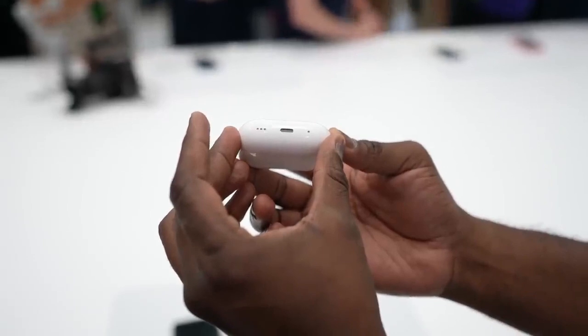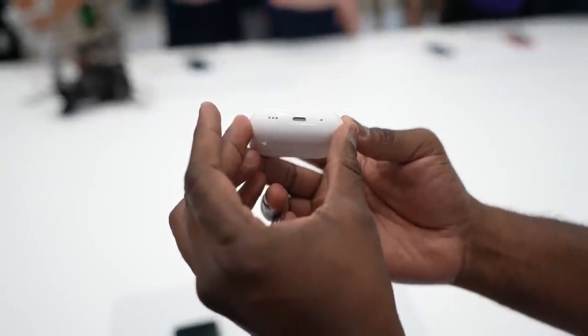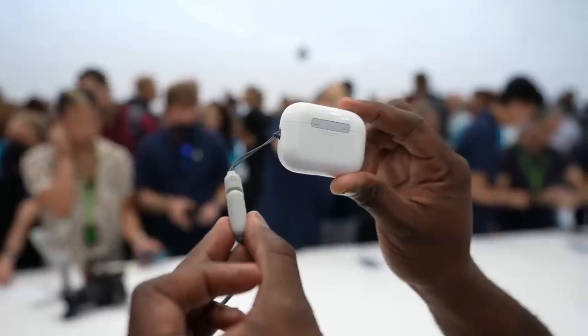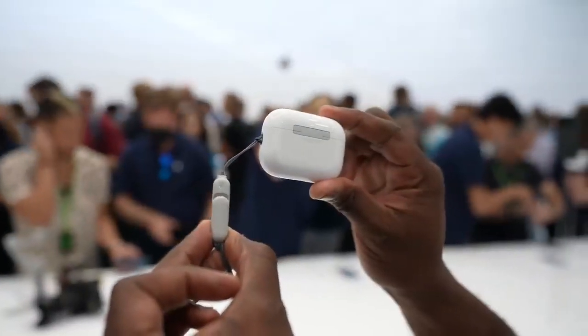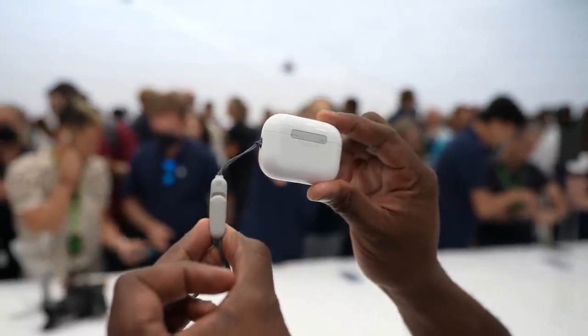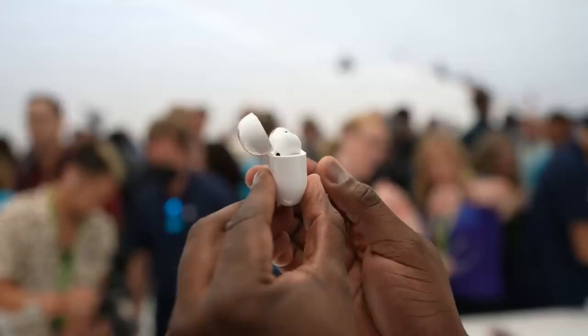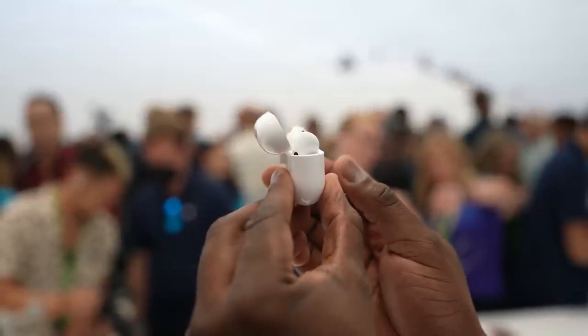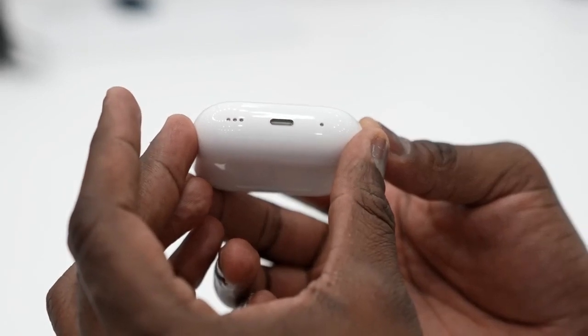The case uses Lightning for charging, and you can also wireless charge it using MagSafe. It has an attachment loop so you can tie it to your belt buckle and keep it safe so you don't lose it. Speaking of tracking, it does have the Find My feature, allowing you to track both the AirPods Pro and the case itself. The case also has a speaker that gives you audible sound when you're trying to find it.